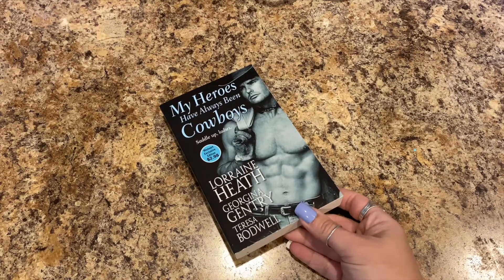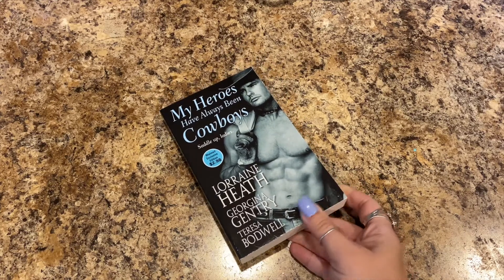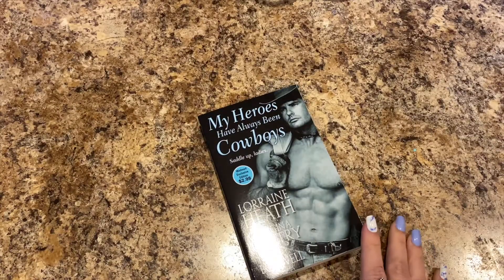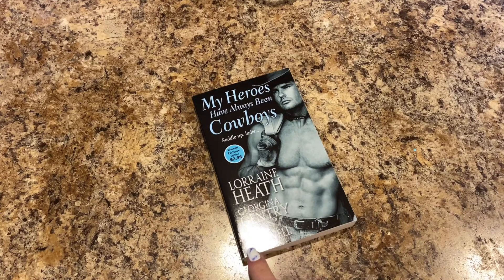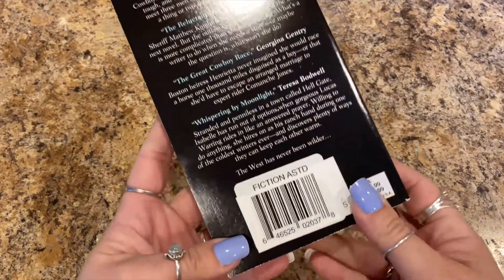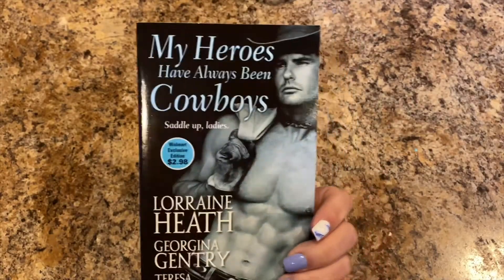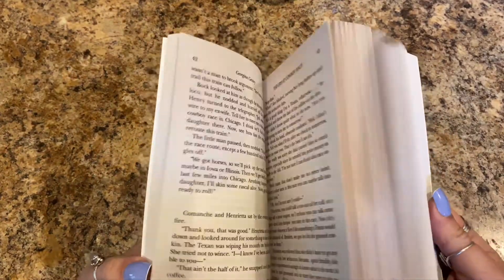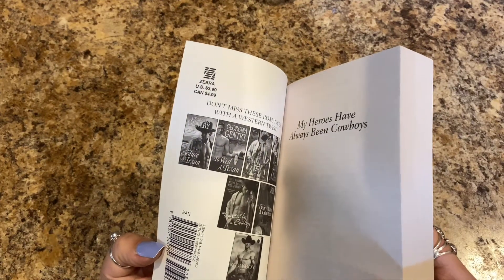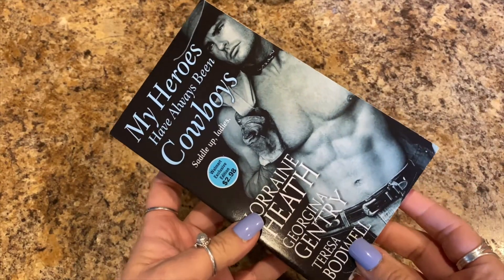I picked up a book — it's not one I typically read, but it says 'My Heroes Have Always Been Cowboys' and 'Saddle Up Ladies.' It looks like there might be three stories or three different writers: Lorraine Heath, Georgina Gentry, and Theresa Bodwell. It was only a dollar but I thought it would be a cute little read. And look at his six-pack, ladies and gents, if you're into that.